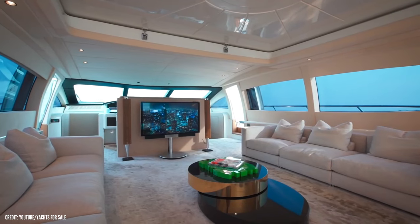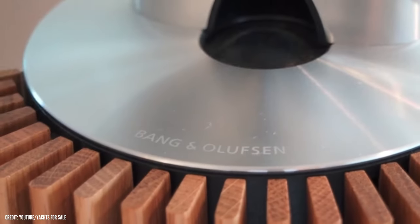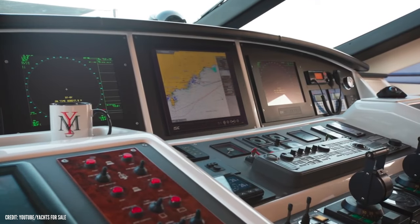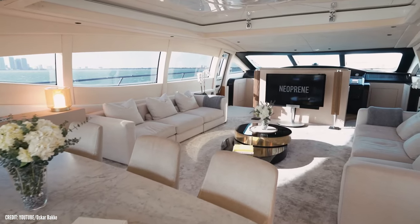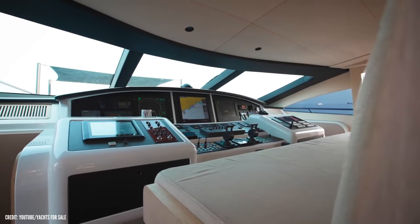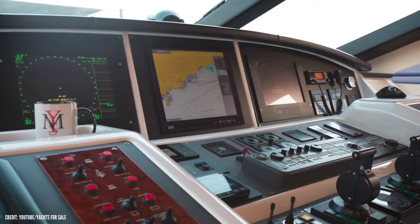Remember the television I mentioned earlier? This 55-inch television together with two speakers helped in hiding the helm station. That is a very neat way of hiding that station from the view of the owner and guests. The dashboard boasts state-of-the-art equipment. All the things you will see here were updated and upgraded in 2017.